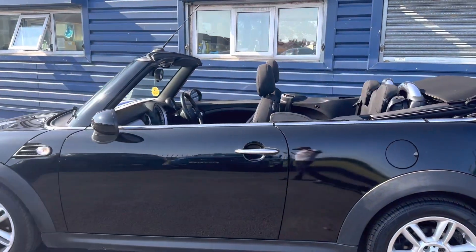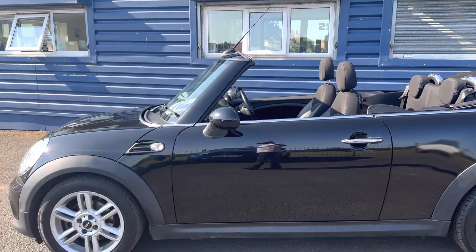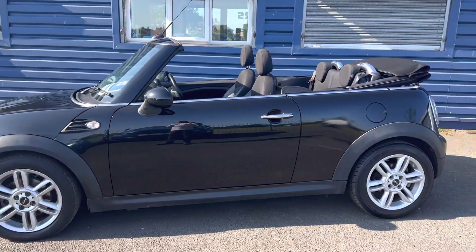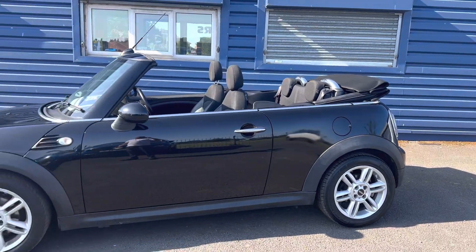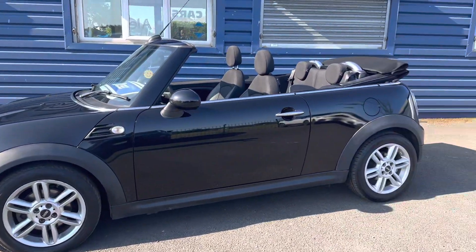It came in as a part exchange. The current MOT runs out on the 31st of January 2024, and it's due a service now — so whichever customer buys this car, it will get serviced.